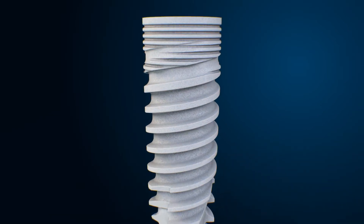MIS surface technology has provided millions of patients and clinicians with excellent osseointegration results and long-lasting clinical success, and is backed by years of research and supporting data.